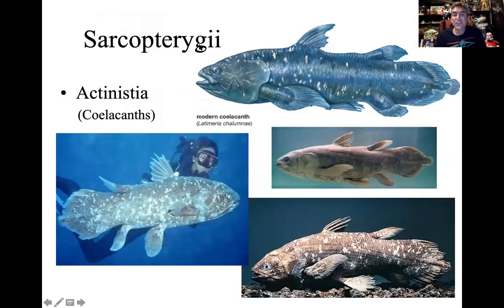So the Sarcopterygians — the lobe-finned fish. We know that they're not going to have little rays, but they actually have bones that make up these fins. So they're large, fleshy-finned fish. One of the most famous groups is what we call the Actinistia group, which are the coelacanths.